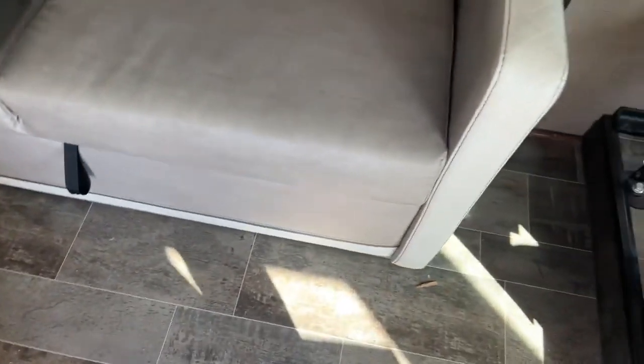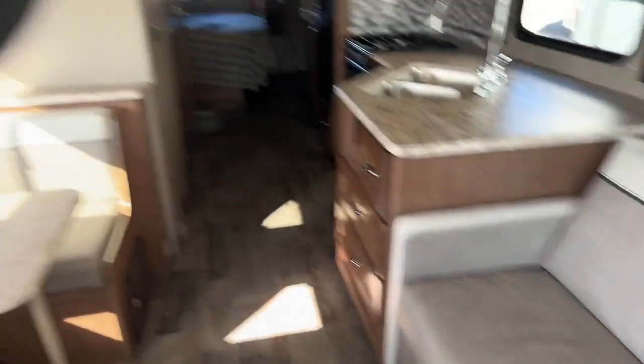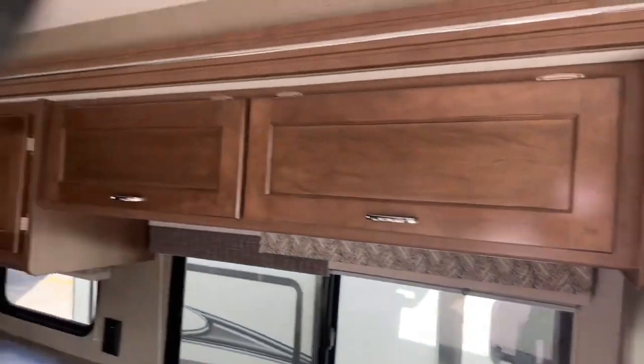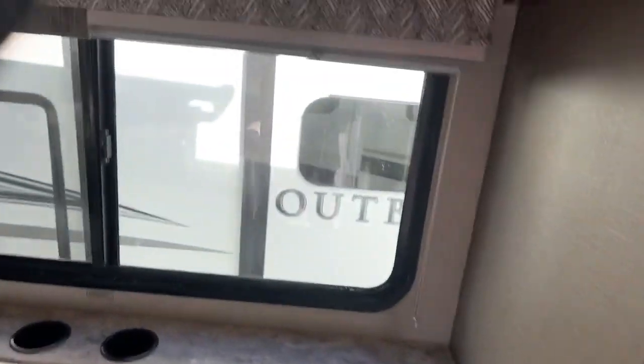Directly across from us is your jackknife sofa — this goes flat. It's not theater seating, but it's a jackknife sofa so at least you'll be able to see your TV. As you can see, there's plenty of cabinets. Here's the slide — you see that goes all the way down the unit. That is a full body slide. The cornices are just beautiful — very tastefully done with all the patterns.